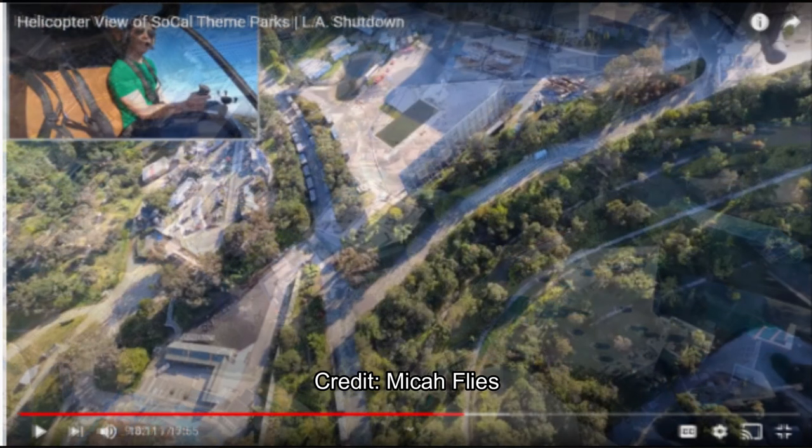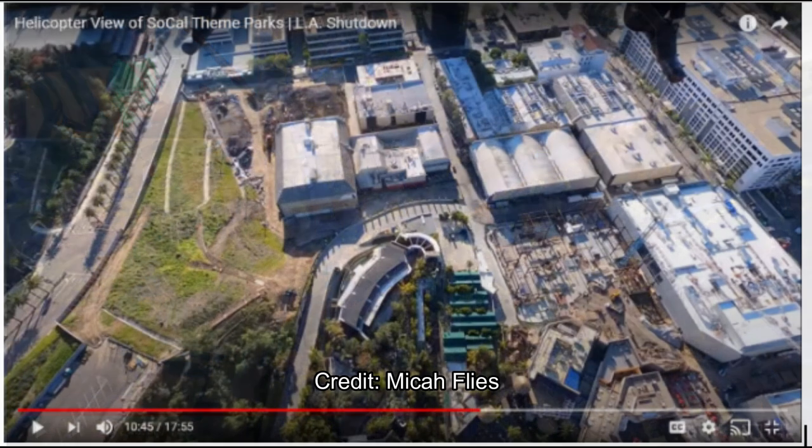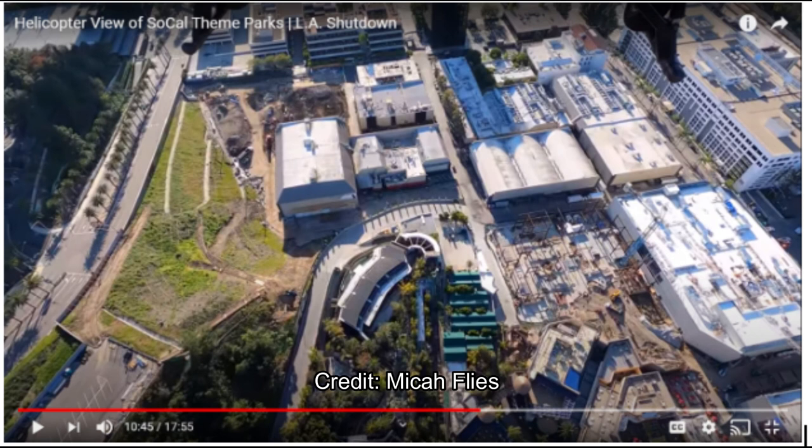There's also some stuff going on with Jurassic World. Heading to the back lot — a quick update: Whoville has been demolished. Universal demolished Whoville. I don't know if they're going to replace it with anything, but that was definitely worth noting. That area is now gone, so when you take the studio tram next time, it won't be there.